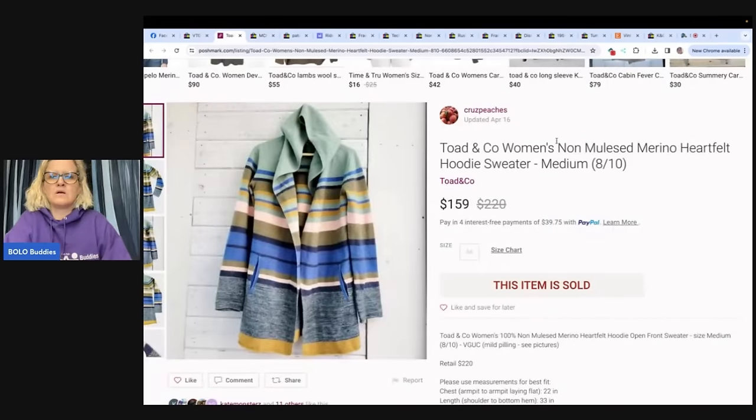This is a Toad and Co women's non-Merino Heartfelt Hoodie Sweater. The seller said, 'This is why I don't sell clothes anymore — I don't know what these words mean.' Purchased for $4 on half-off day at the Salvation Army, sold for full price of $159 on Poshmark. Beautiful piece.